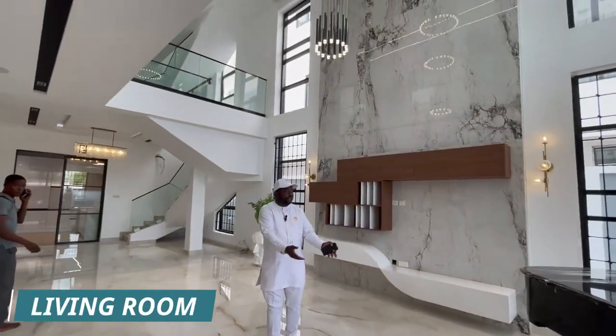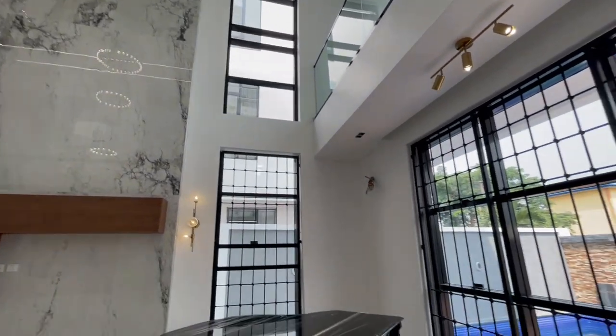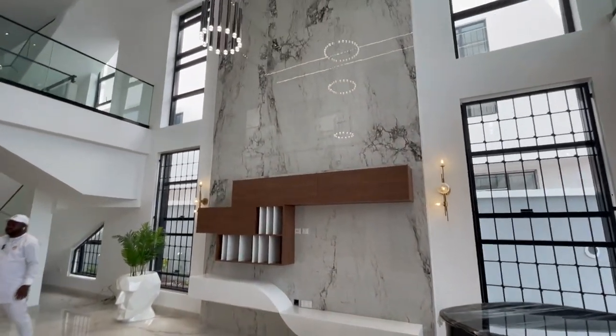Here you have the living area — it comes with a piano. You can see the high ceiling, spotlights, Google speaker, marble TV stand, and a nice painting.